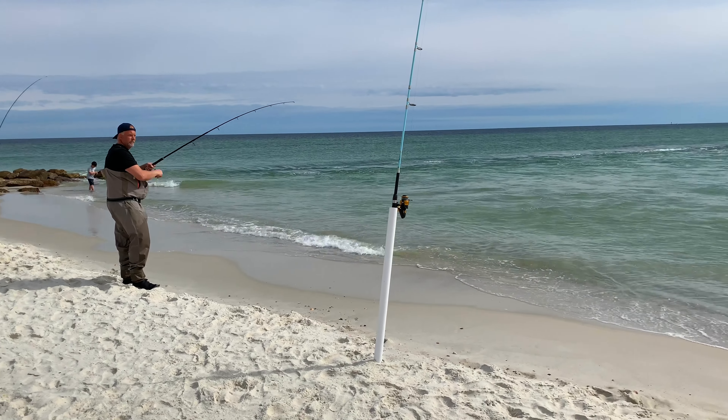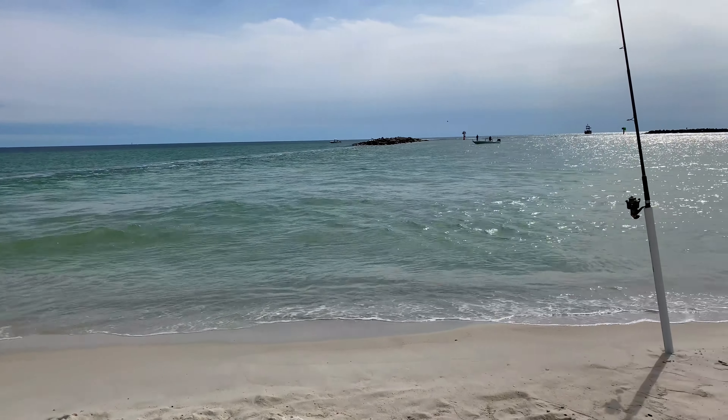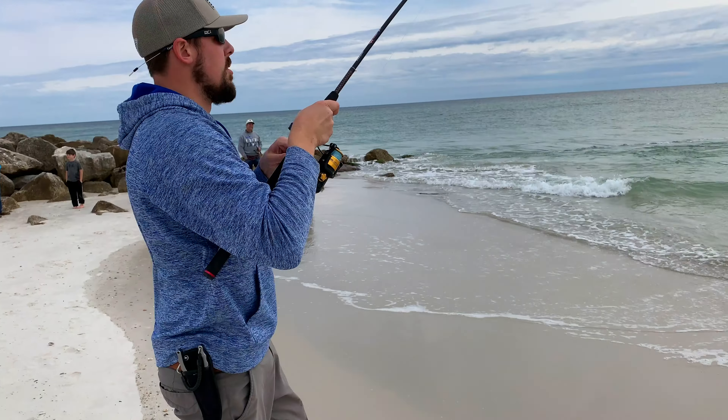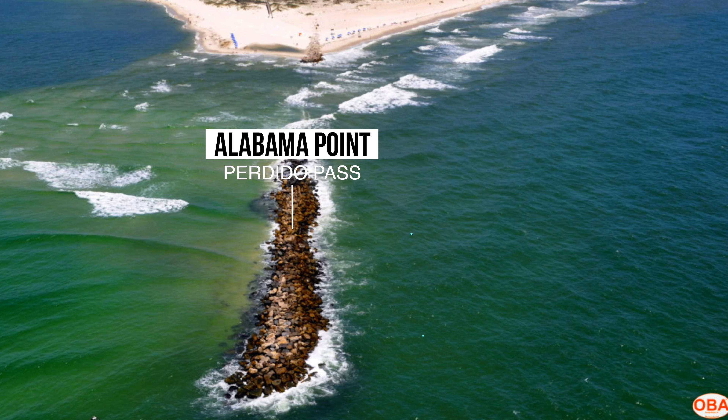Number 2: Fishing Close to a Pass or Jetty. Here along the Gulf Coast, we have areas that offer a surf zone adjacent to a jetty or pass. Some of the biggest pompano I have ever caught have been next to these prominent structures. When fishing a jetty, be mindful of where you place set rigs, as the strong current can pull you into the rocks causing you to get snagged.